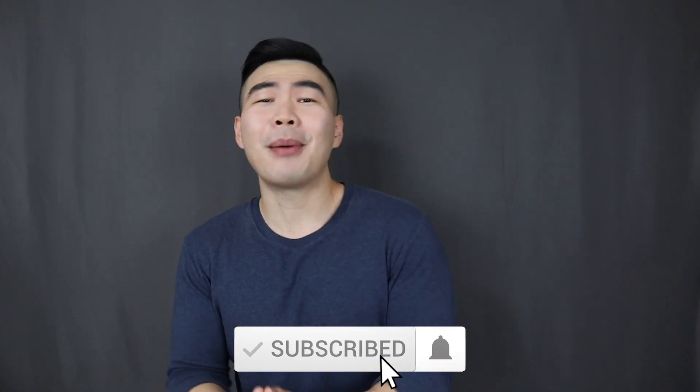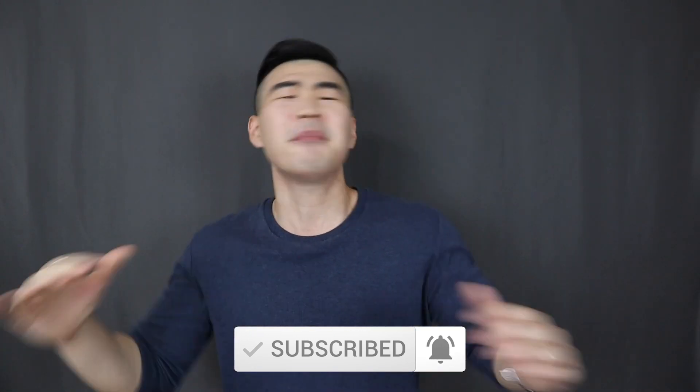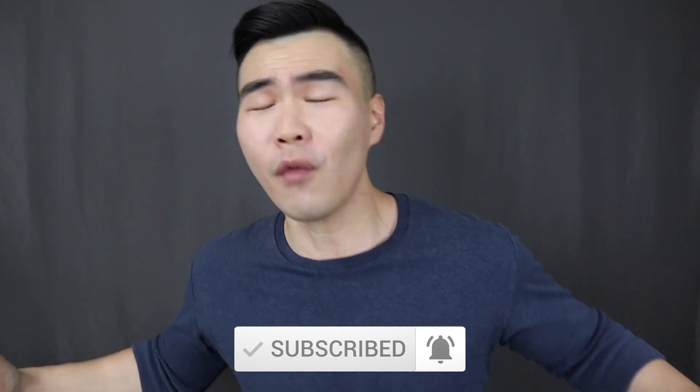And that is basically it — the 7 watch rules that all men need to follow. If you found this video helpful, please smash that thumbs up button for the YouTube algorithm. If you're new to this channel, make sure to click the subscribe button and turn on the notification bell so that you will be notified immediately when I drop a video like this. Once again, my name is Evan, you're watching Your Average Gent, and I'll see each and every single one of you in the next video.